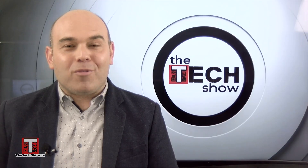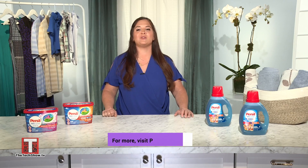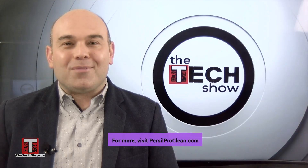Where can we go and get more information? You just go to persilproclean.com. Thanks for joining us, Wendy. Thank you so much. Have a good day.